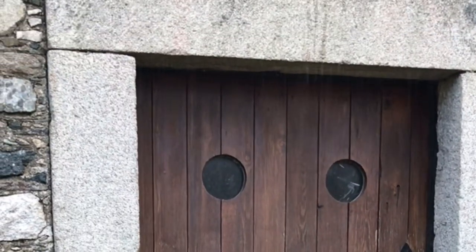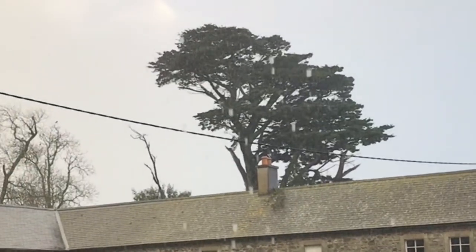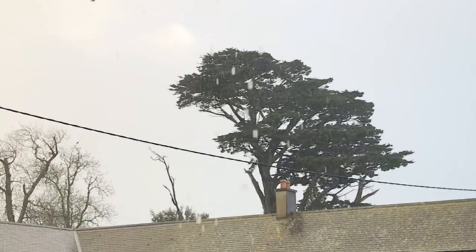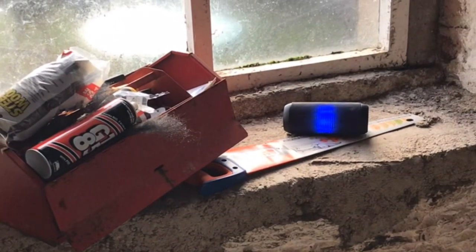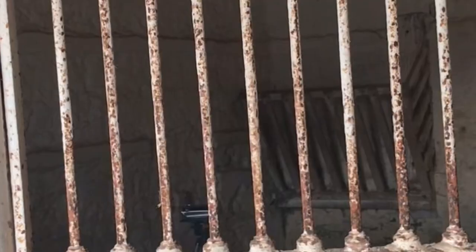It's day two of my stable renovation. The weather wasn't really on my side today — it was a classic Irish rainy day, which meant I was walking in the rain, but I put on some tunes and got to work.